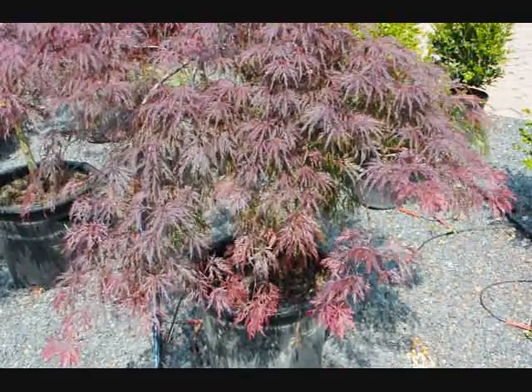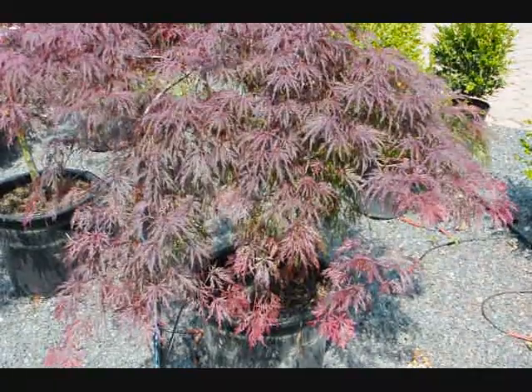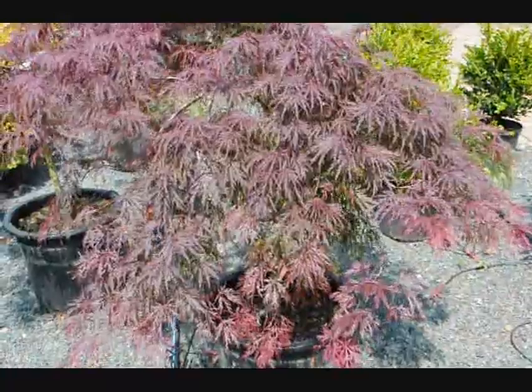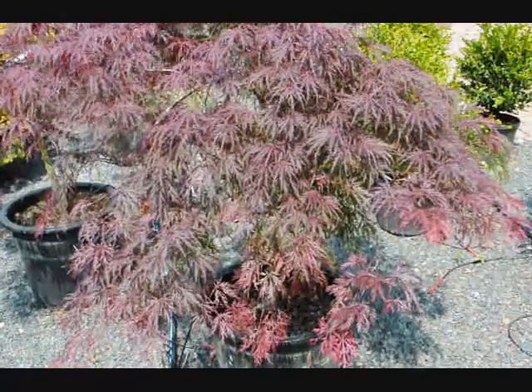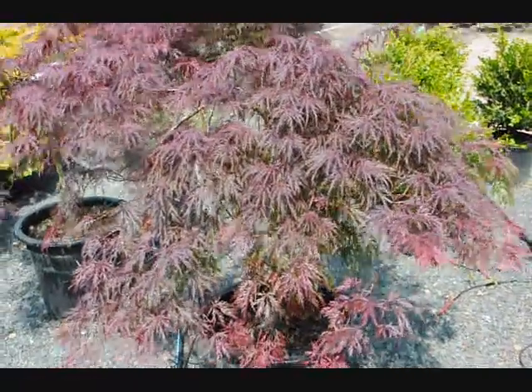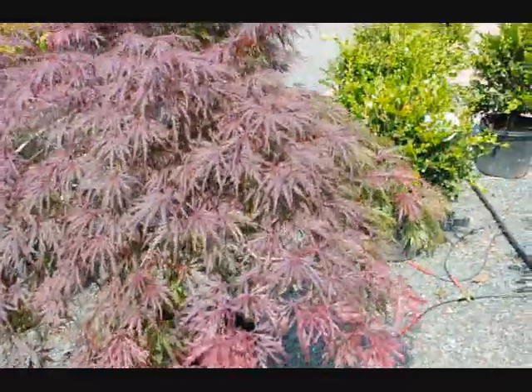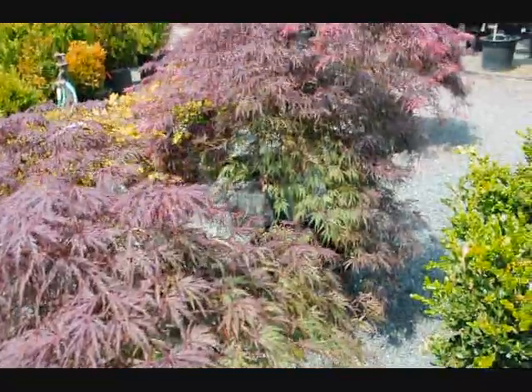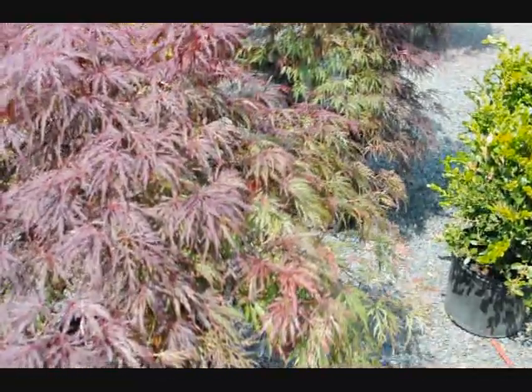This video is about the Crimson Queen Japanese Maple. This is the foliage of the Crimson Queen Japanese Maple. It's a dark red foliage. On the inner parts of the plant where there's less sun, you'll notice a greener foliage. And that's quite typical of this plant.